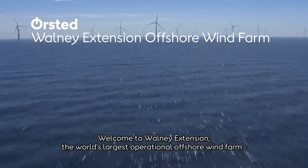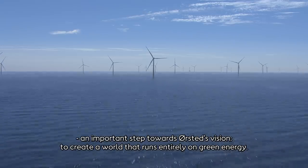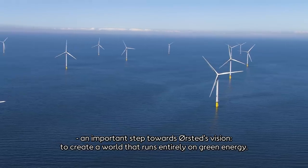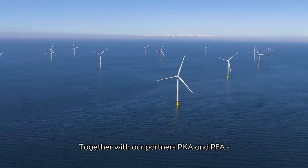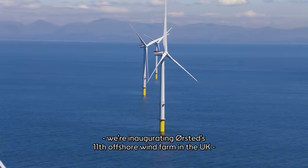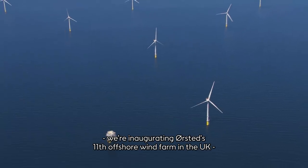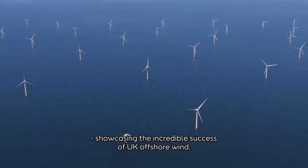Welcome to Walney Extension, the world's largest operational offshore wind farm. An important step towards Ørsted's pioneering vision to create a world that runs entirely on green energy. Together with our partners PKA and PFA, we're delighted to inaugurate Ørsted's 11th offshore wind farm in the UK, showcasing the incredible success story of UK offshore wind.